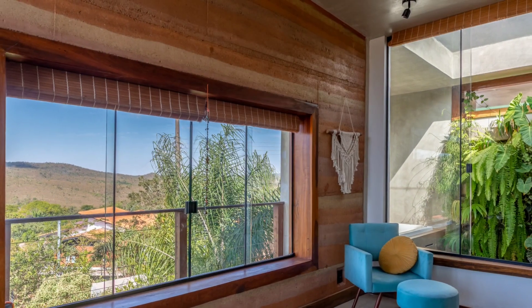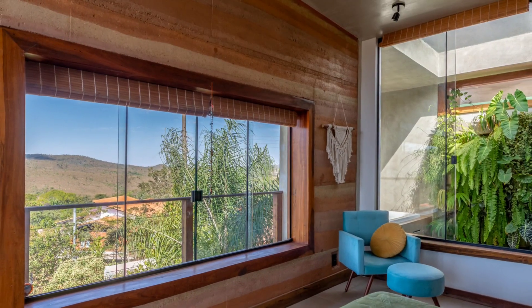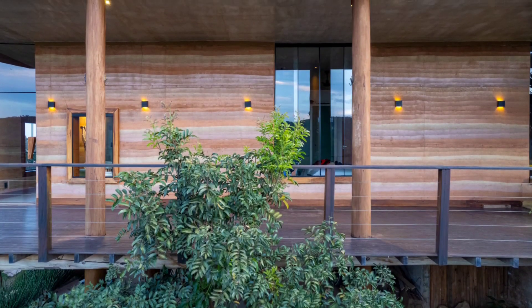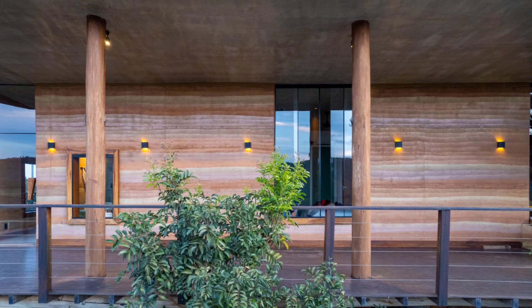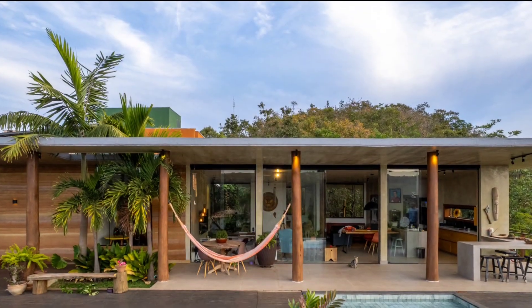The house, a personal project of the architect and her landscaper husband, embodies the principles of reduced environmental impact and sustainable living. Utilizing rammed earth construction for 50% of its walls, the Earth House takes advantage of the region's rich and colorful soils, creating a visually striking gradient effect.